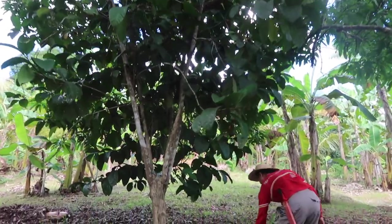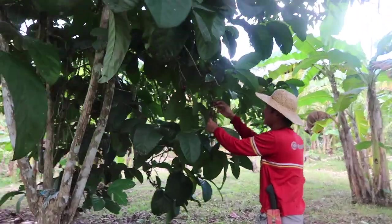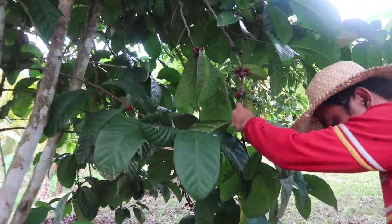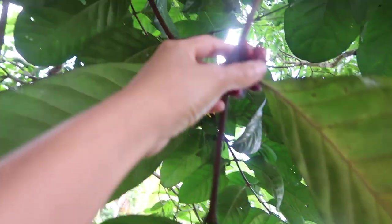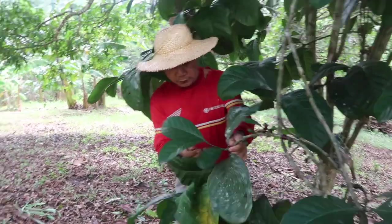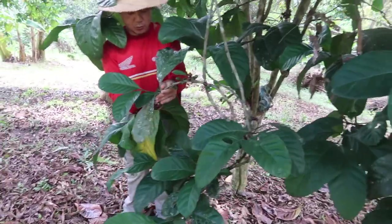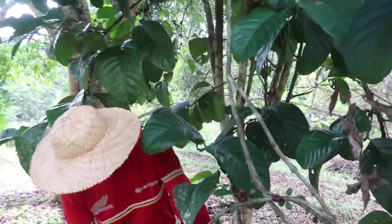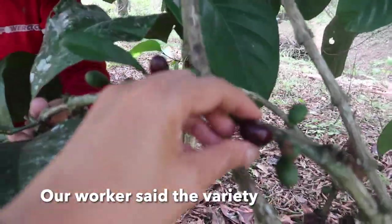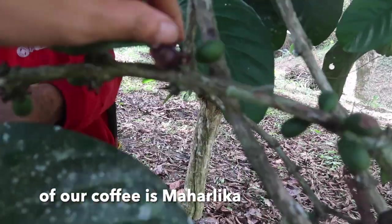We are going to harvest our coffee, but we also want to check the other trees near the river. We are not sure what variety this coffee is, but they're big — big beans. Look at this.